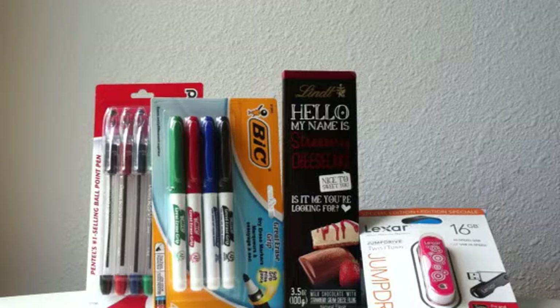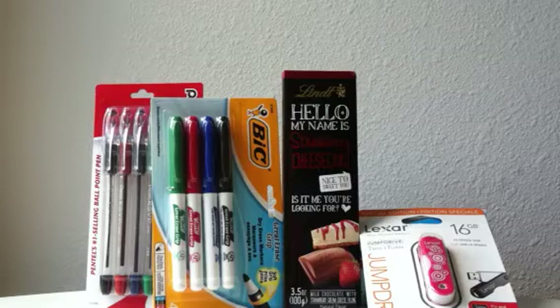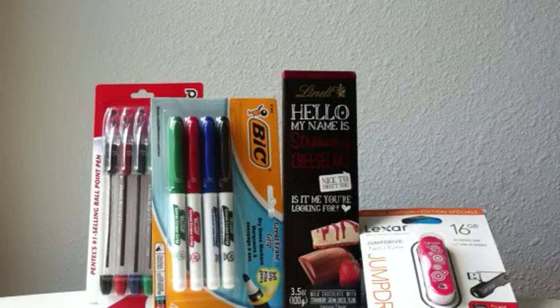Another free back-to-school item is the Uniball 2-pack blue gel pens. They are on price cut for $0.99, regularly $2.99. If you head over to Target.com, there is a coupon for $1 off one Uniball product, and that will make them free.